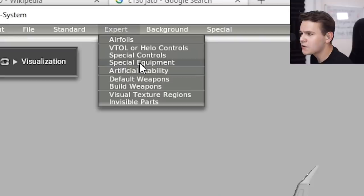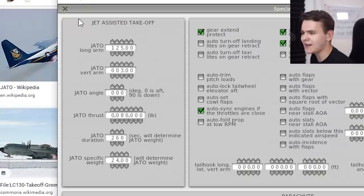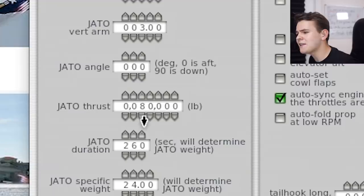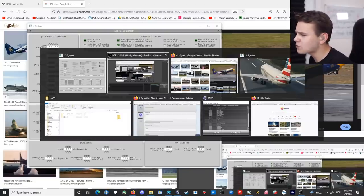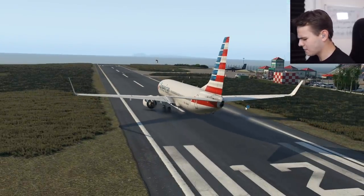Another idea is to use the APU hole that we already have. Just throw out the APU engine, which you don't even really need — the Concorde didn't have any, so it needed a ground power unit to start up. But who cares about auxiliary power units? We're going to put a rocket in here. In real life, this could actually practically work. Here in the flight simulator, it's really easy to put J-TOW rockets on a plane. Go to Expert, then Special Equipment, and here we have the Jet Assisted Takeoff tab.